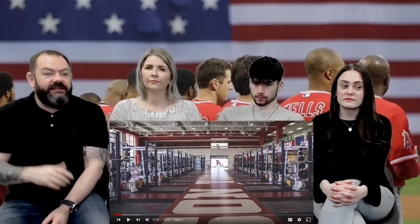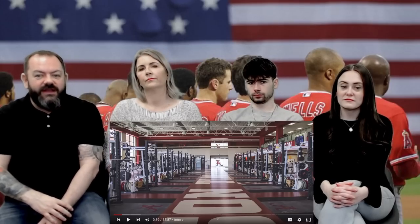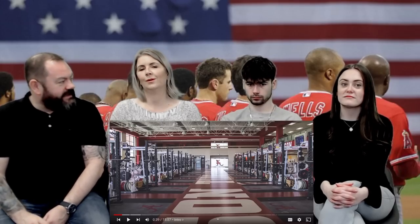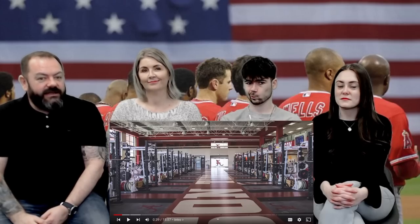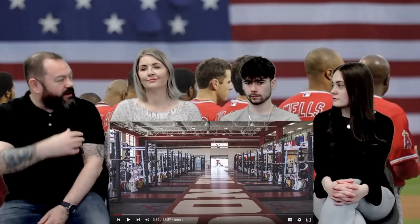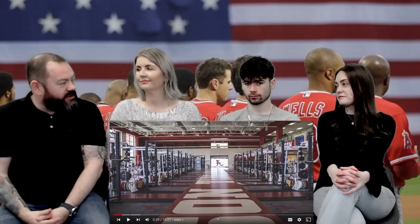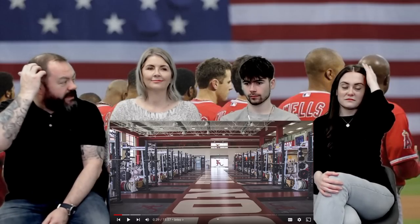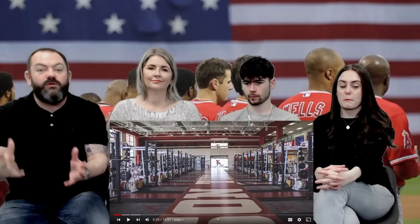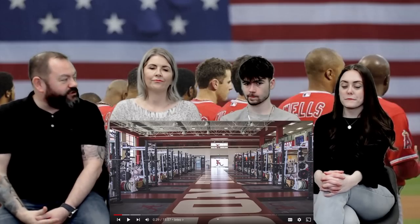This is inside the Alabama Crimson Tide's 37,000 square foot football facility — just for college. Alabama Crimson Tide have a big war cry called Roll Tide, which they all bang on about. One of the better teams for college football — probably one of the most successful teams, though I'm not sure which is the most successful.